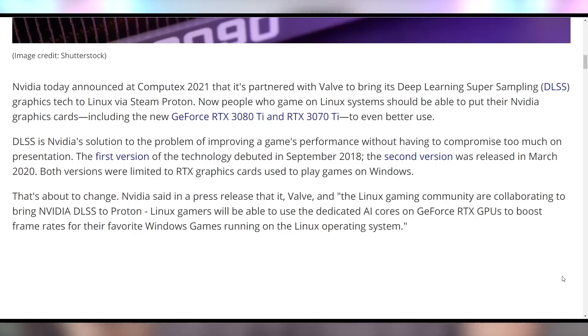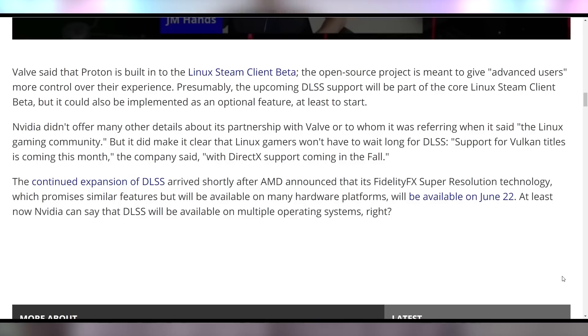I don't wanna cast too much shade — Intel, I'm hoping for the best for you. And NVIDIA, finally, after hoping for the best from them showing any love to Linux, is now here with NVIDIA announcing at Computex that they are working with Valve and the Linux gaming community to bring NVIDIA DLSS to Proton Linux gamers. They will be able to use the dedicated AI cores on GeForce RTX GPUs to boost frame rates for Windows games running on Linux, with Vulkan title support coming this month and DirectX support coming later in the fall.